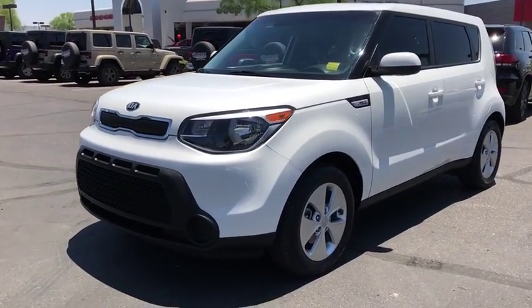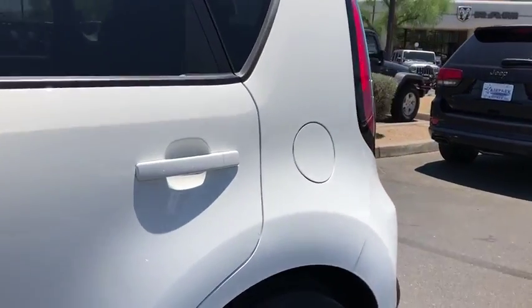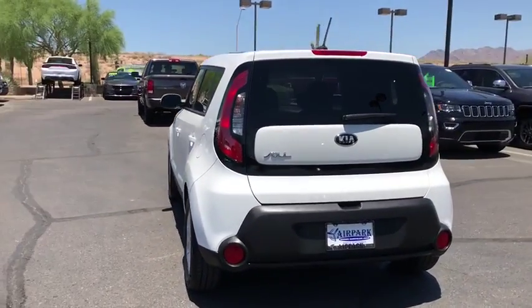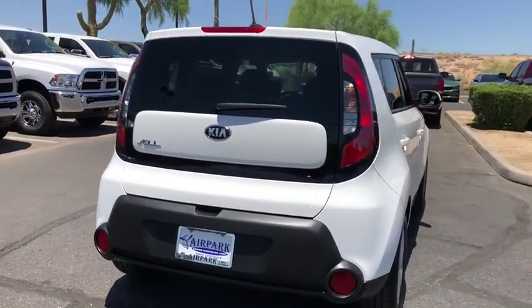A 2016 Kia Soul. The Soul is quick and ready with its innovative, catchy style, a sharp, roomy, and well-fitted cabin, and a comprehensive list of safety and fun features. This vehicle has less than 20,000 miles. Here are some of this vehicle's great options.